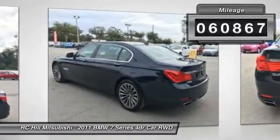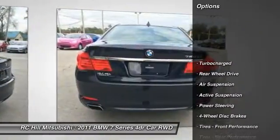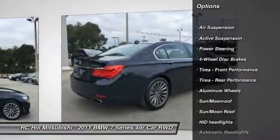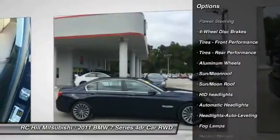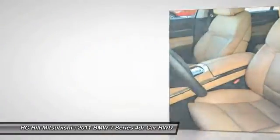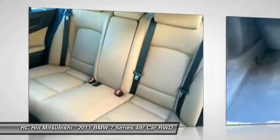Here are some of this vehicle's great options: stability control, traction control, anti-lock braking system, navigation system, power passenger seat, keyless entry, steering wheel audio controls, Bluetooth, leather-wrapped steering wheel, and moonroof.